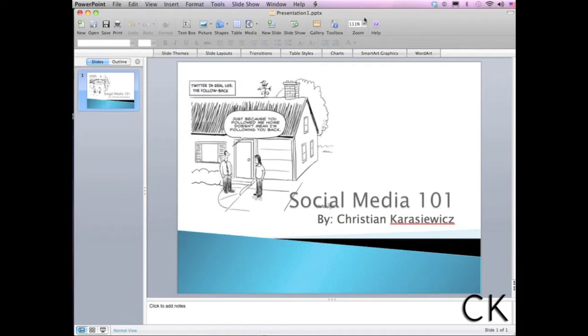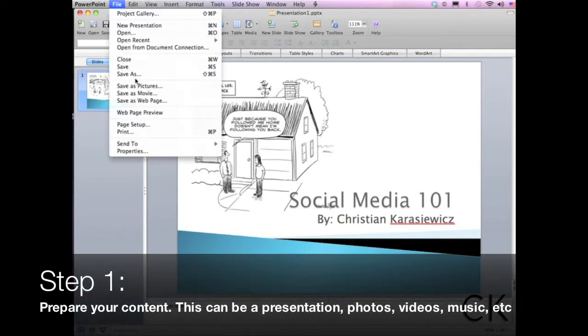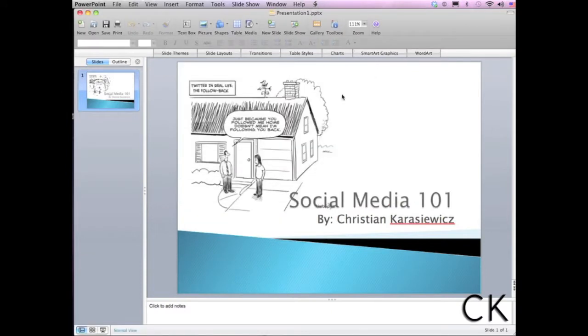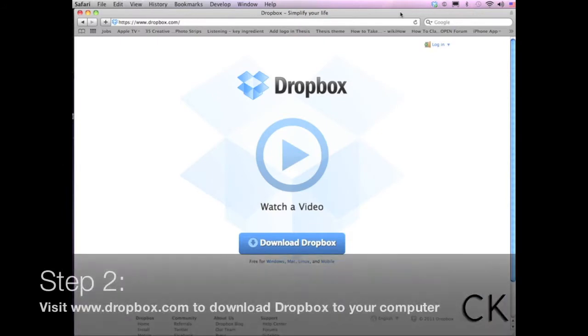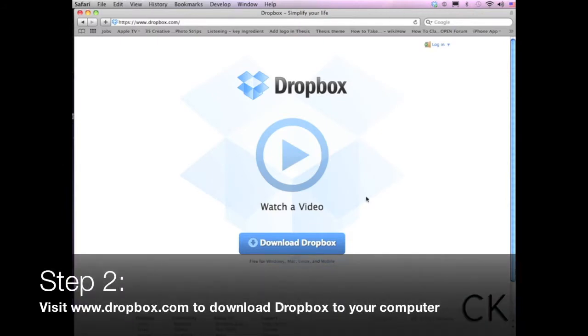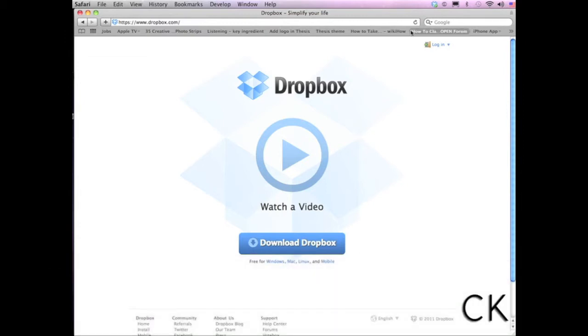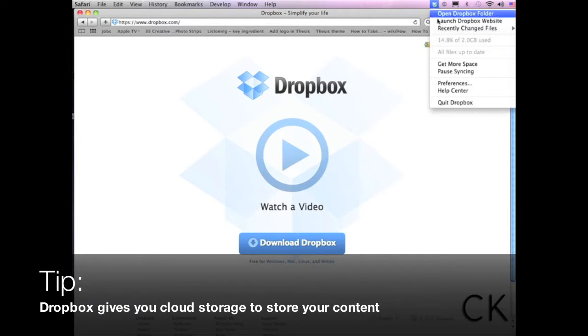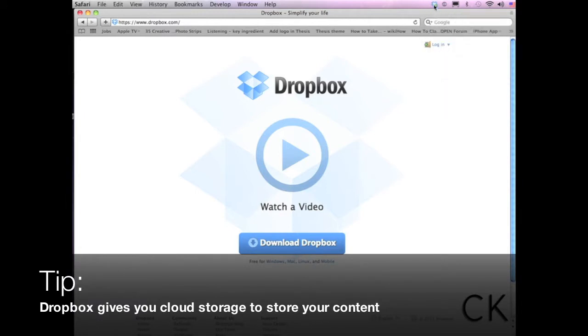So to get started, I've created this presentation in PowerPoint and I'm going to just save this to my desktop. So I have my file ready. In order to use Dropbox, you actually have to have Dropbox downloaded — it's a free download. To do that, you basically go to Dropbox.com. It's available for your PC, your Mac, as well as your mobile devices. And what this will give you is cloud storage — two gigs of storage for free, with the option to upgrade.